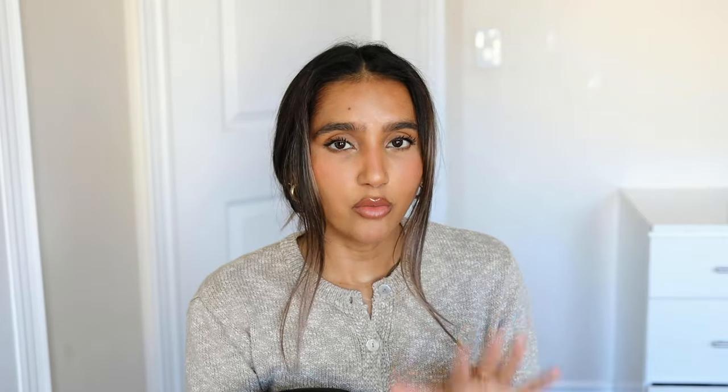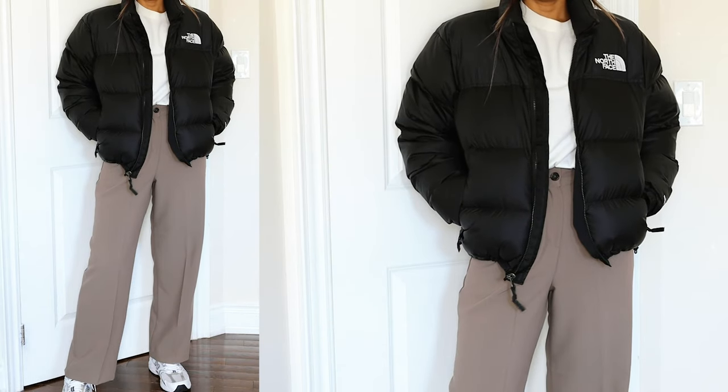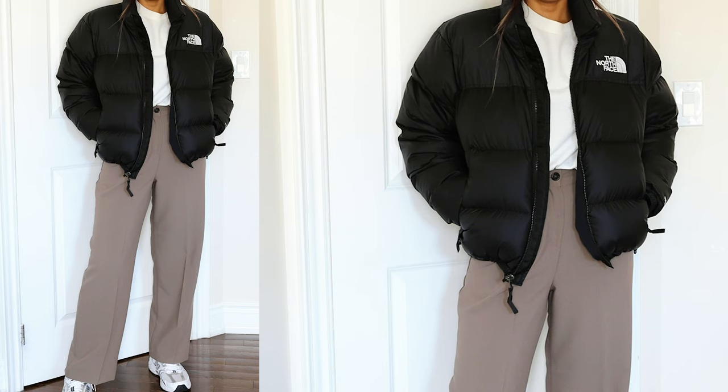I'm really excited about this jacket. As you can see, I got this in a size medium. I've been looking for a puffer jacket for a really long time. I was thinking of investing in one for a while, but I just never really found a jacket that I really, really liked or that fit the way I wanted to.